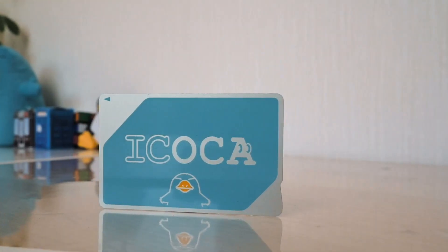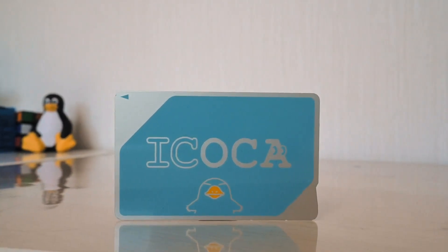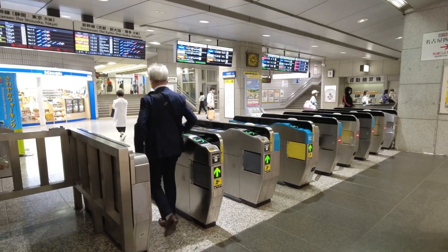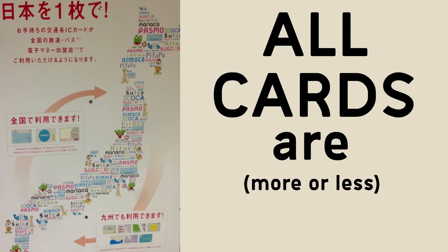If you've watched other YouTube videos on this topic, you might think that Suica is the only IC card in Japan — but you'd be wrong. In the Kansai area, as well as huge chunks of West Japan, Ikoka is the name of JR's IC card. But ticket machines, wickets, shops, and vending machines couldn't care less what brand of IC card you have, because all cards are more or less interchangeable. Whichever card you have, you can use it all across the country.